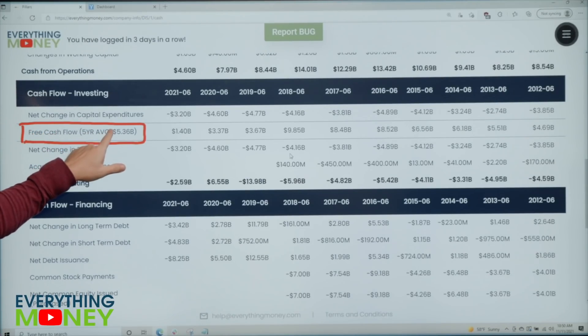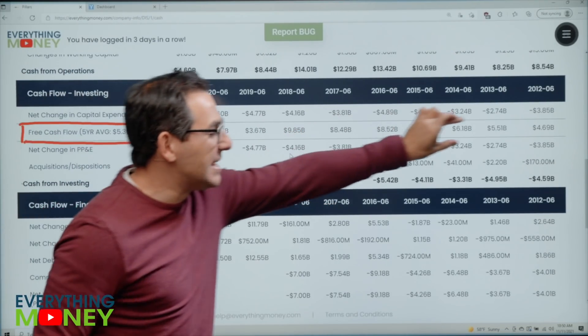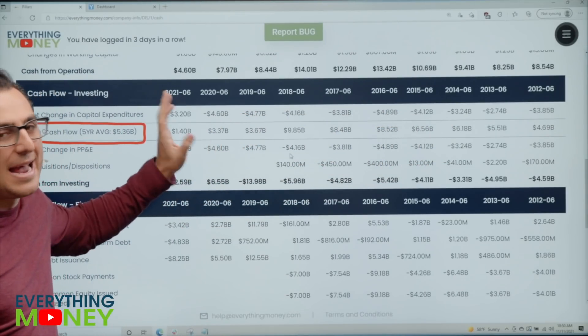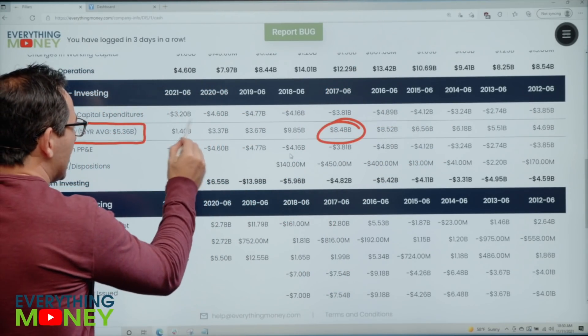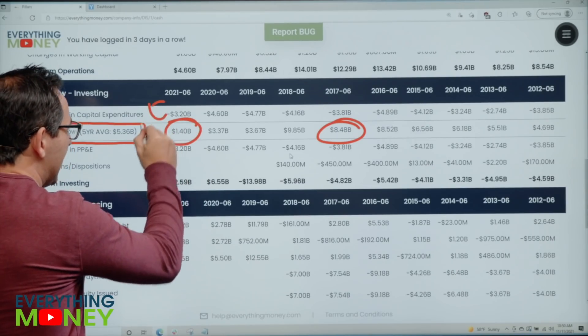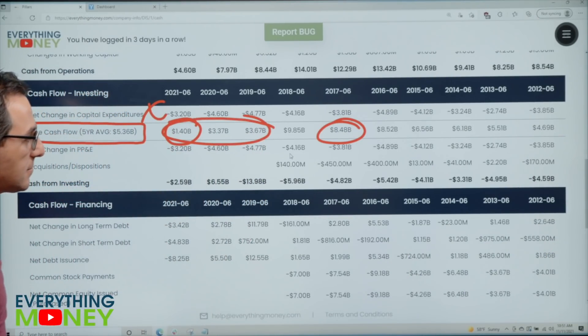I added a free cash flow line to the software because it makes the math a lot easier — this line does not exist in any standard cash flow statement. Five years ago it was $8.48 billion; last year it was $1.4 billion — that's an X. Look at the last three years: drastically lower.